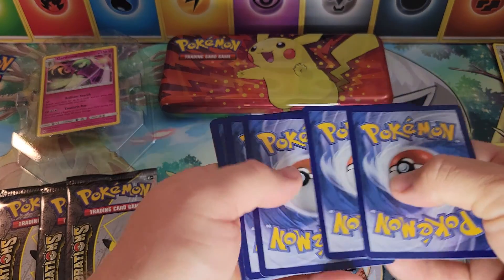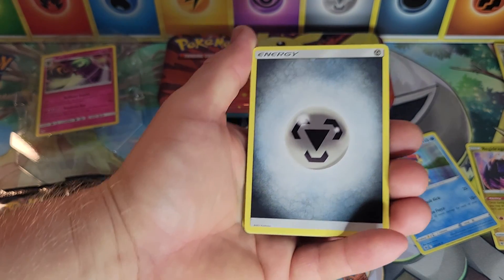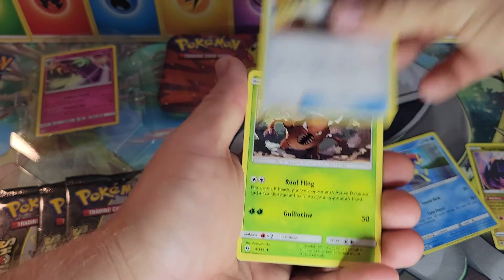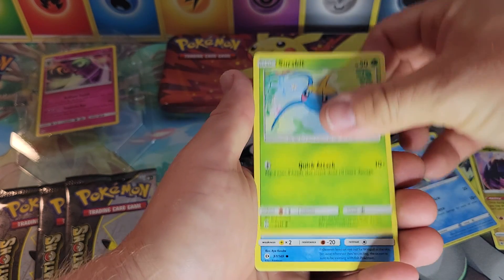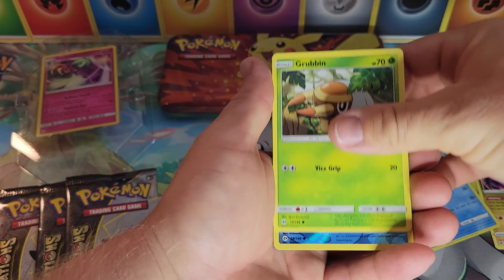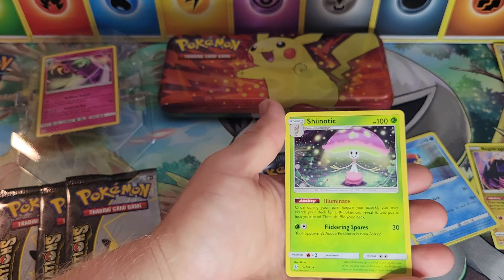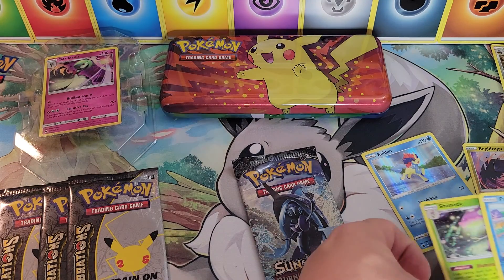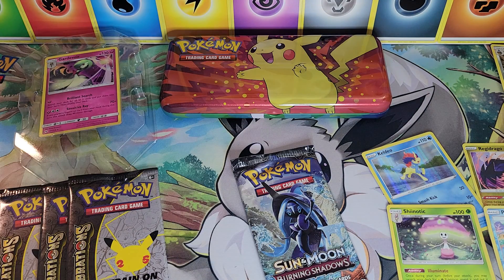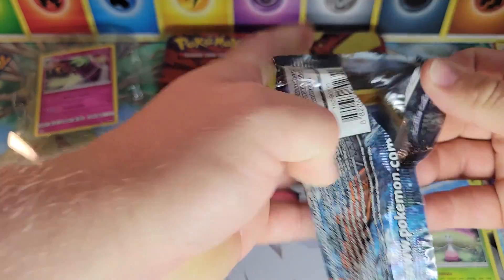Sun and Moon Base Set — let's see what we get. We also did a Sun and Moon opening a few months ago; we were able to get a hold of both ETBs, which was a lot of fun. We got Surskit, Wingull, Popplio, Growlithe, Grubbin, a reverse Psyduck — we like Psyduck — and a holographic Shiinotic. So we've got a couple of holos so far. Not a whole lot to write home about. Now we've got Burning Shadows.